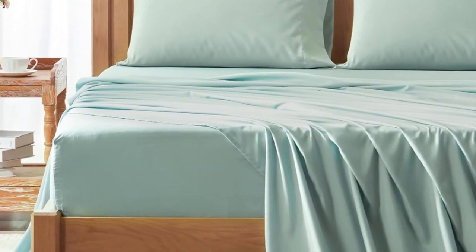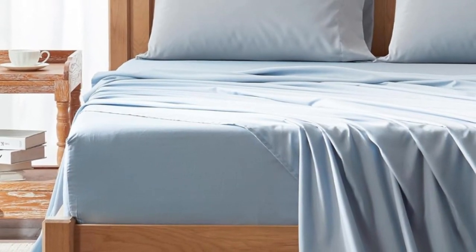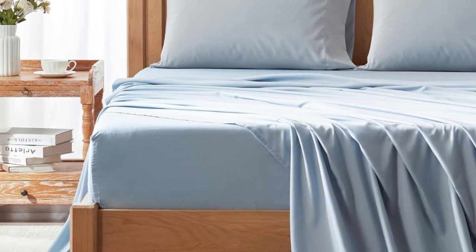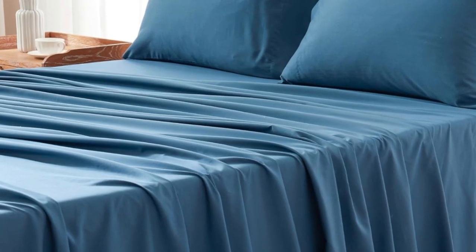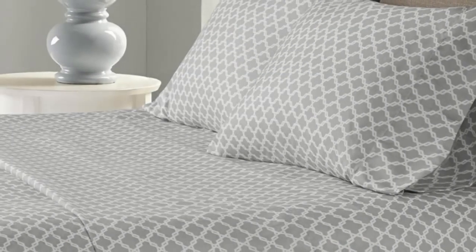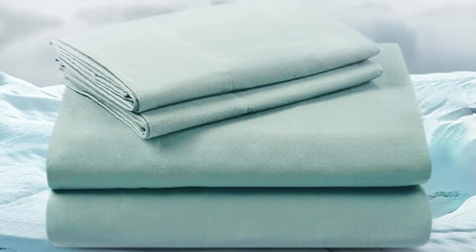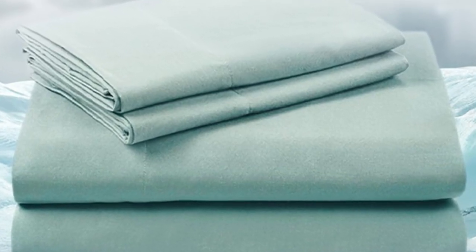Polyester is also a durable fiber that's easy to wash in the case of stains. These sheets handled washes very well and stains came out with no trace left behind. These sheets were cool to the touch, but still kept us comfortable and warm enough for a great night of sleep. They were also durable and did not pill during our abrasion tests with sandpaper.